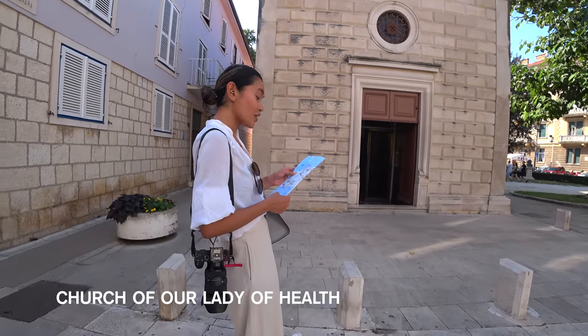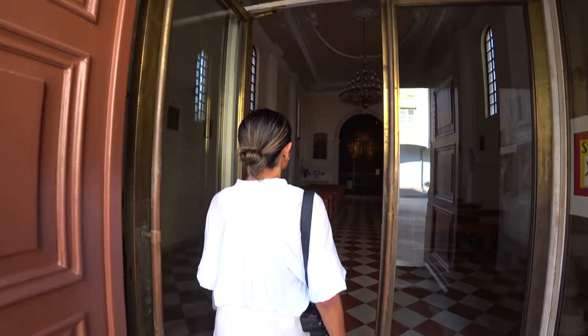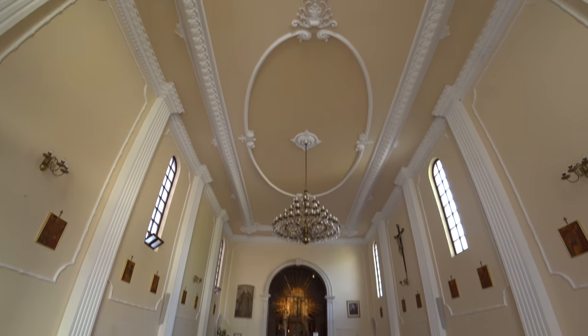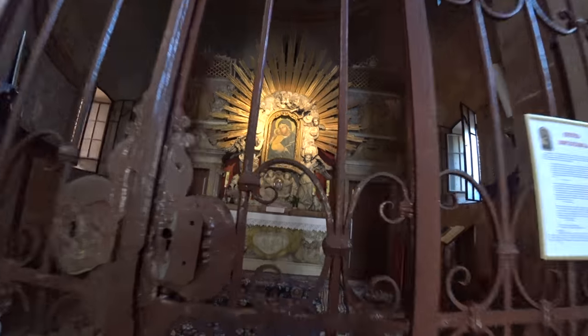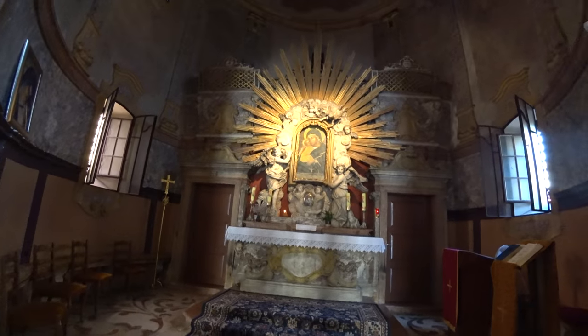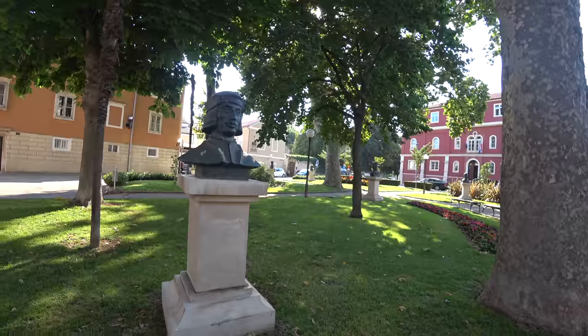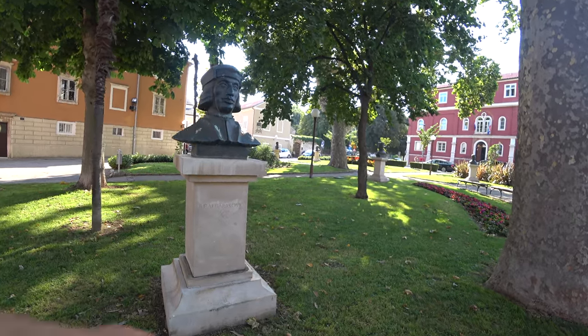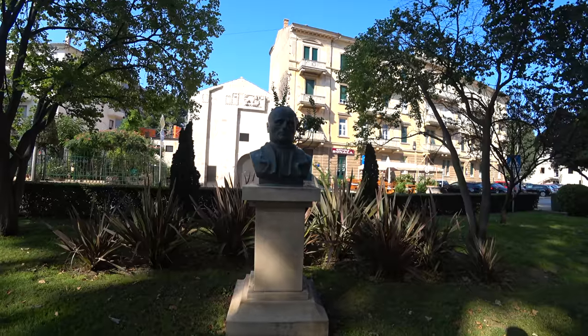We are in the Church of Our Lady. Let's have a look. How many statues are there around this park? I think the full name, when they were born, when they died, and what their role in the society was.